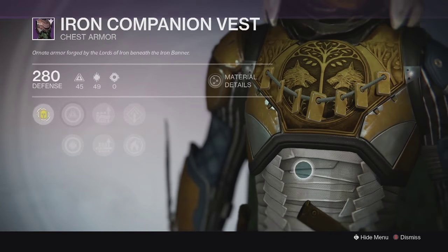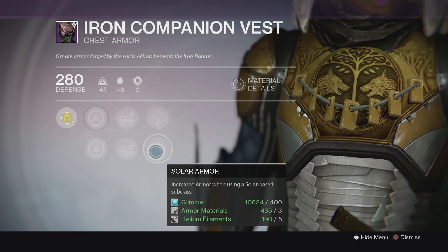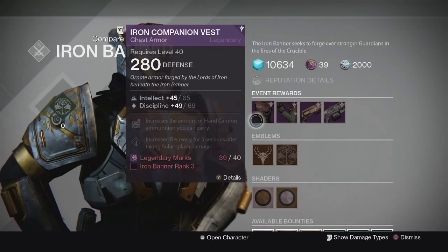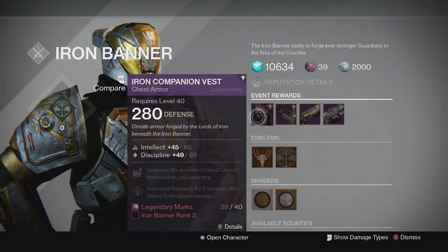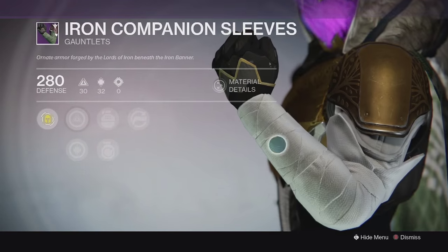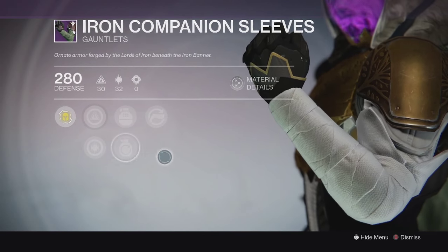Both armor pieces come with Intellect and Discipline, which is pretty good. For the chest piece it looks pretty decent - I like how they have the logos on all of them now. This one came with ammo perks for hand cannons and shotguns as well as solar armor for Gunslingers and Sunbreakers. Hopefully it's not just for Sunbreakers because that class has too much armor to begin with. Each of these cost 40 marks.